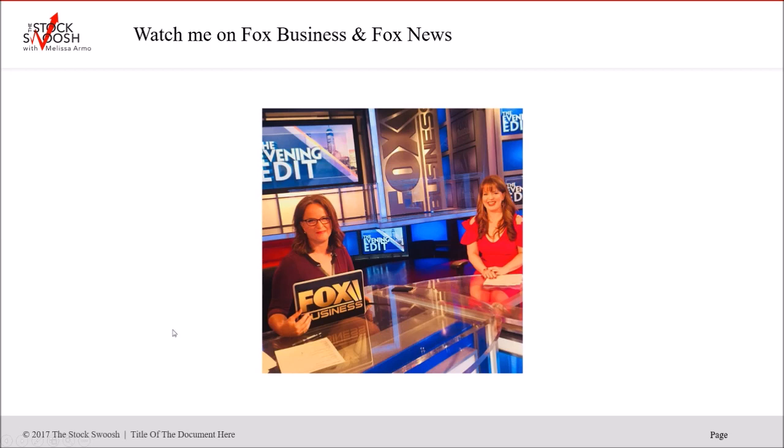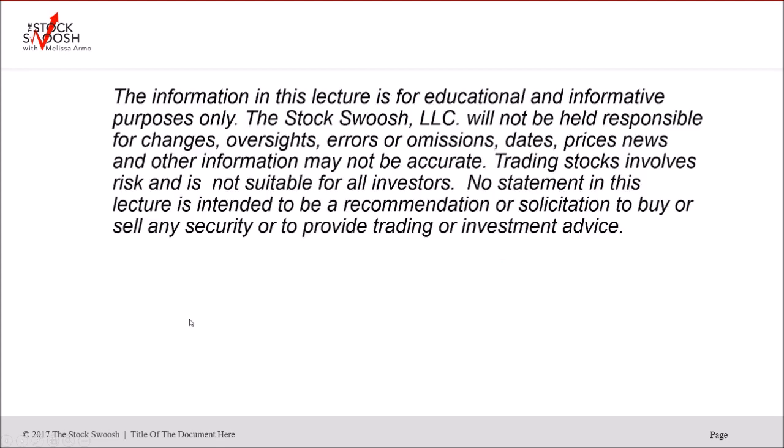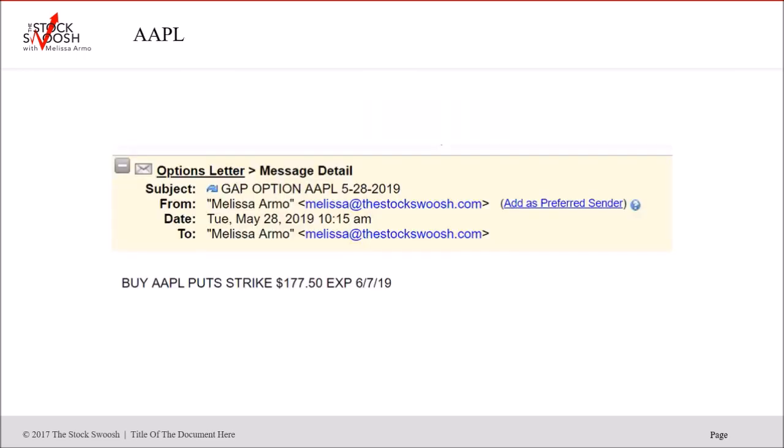You can watch me on Fox Business, Fox News, and CBS. If you have questions or want to sign up for my services, email me at melissa@beststockswoosh.com, call me at 929-320-0GAP, or follow me on Twitter, Facebook, YouTube, or Skype. All of these trades are based on my Golden Gap strategy — a class I teach once a month. It's a two-day class that costs $6,000, where you'd learn my method for calling these options trades.